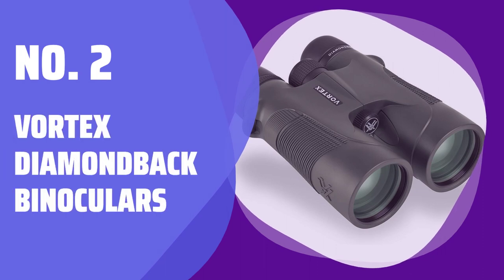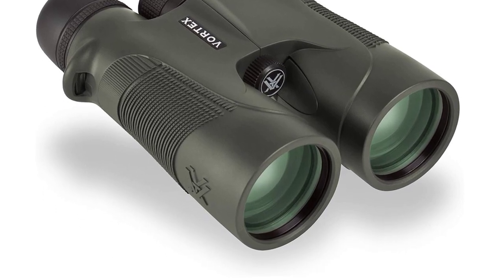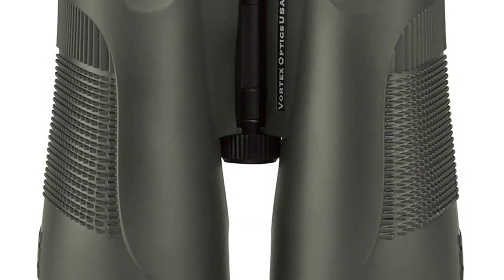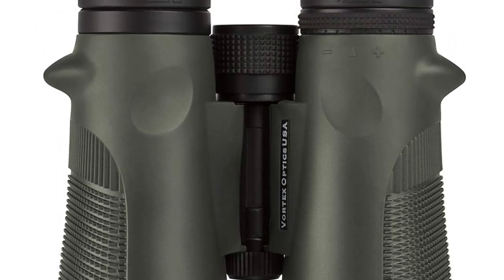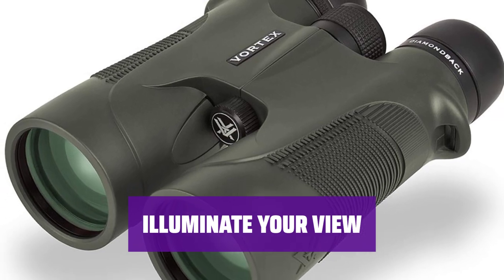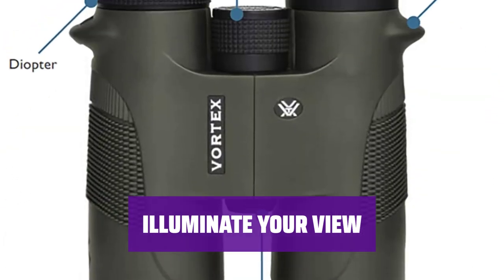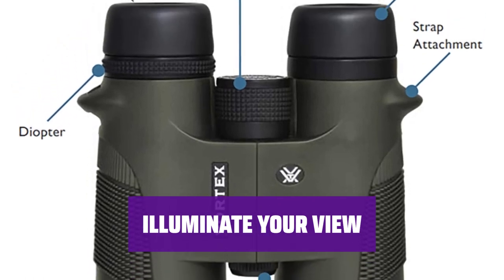Number 2: Vortex Diamondback Binoculars. Join Steve Rinella in his big-game hunting adventures with Vortex Diamondback Binoculars — they offer high-quality glassing for spotting wildlife with ease. The Diamondback's multi-layered prism coatings enhance brightness, accuracy, and resolution of your images, helping you spot hidden wildlife in challenging terrains.